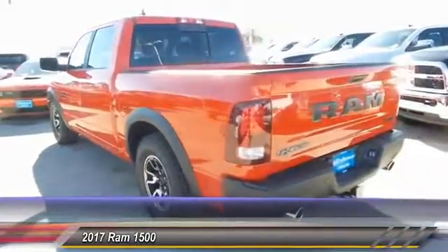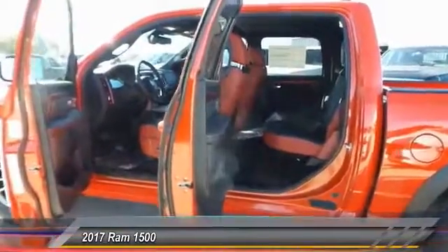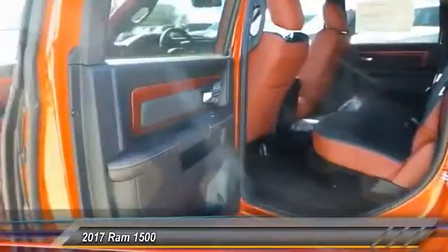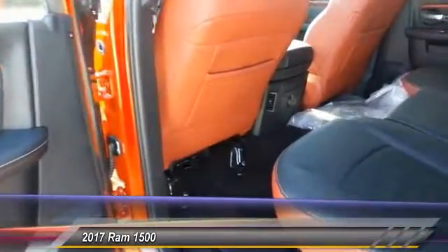This vehicle has less than 100 miles. Here are some of this vehicle's great options: Keyless Go Luxury Group. If you like it online, you'll love it in your driveway. Take it for a spin today.